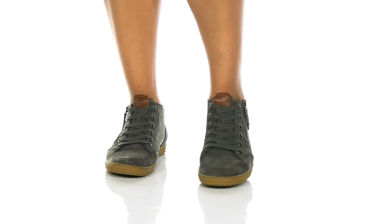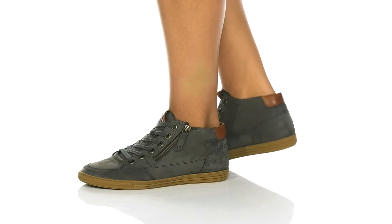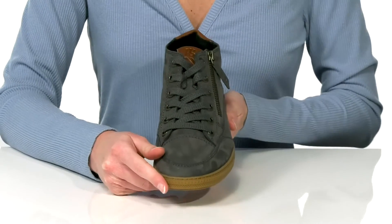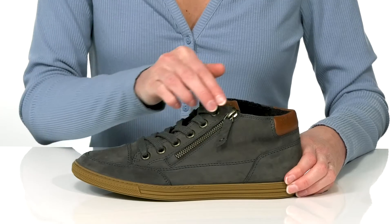These sneakers would look great paired with a casual t-shirt and jeans, making them a wonderful everyday style. The lace-up closure is functional so you can tighten up your fit, but if you'd rather not fuss with those laces,